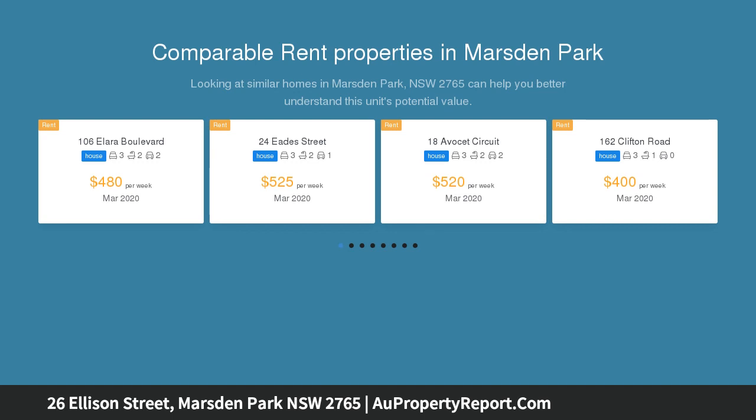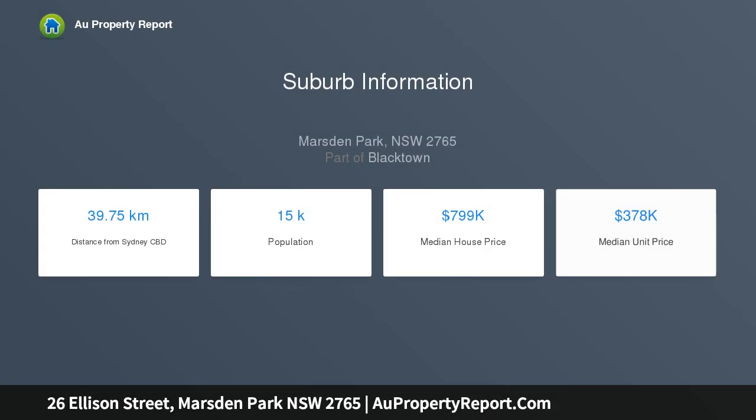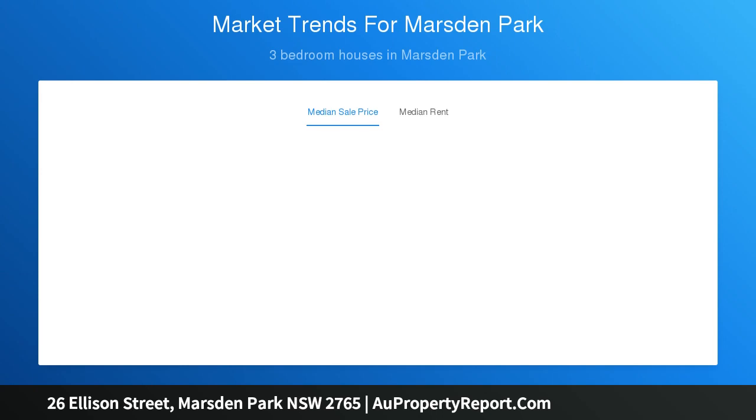This double-story grand masterpiece is the height of all luxury in Marston Park. Spread over two levels, this home includes five bedrooms including a downstairs suite, three full bathrooms, two separate living areas and the highest quality of fixtures and fittings. Currently offered with a guaranteed 6% leaseback for three years.